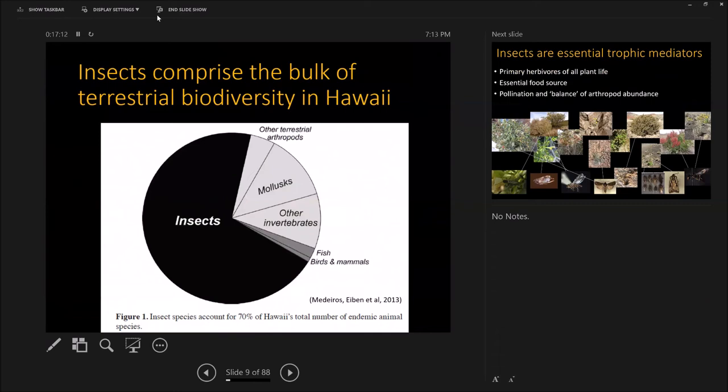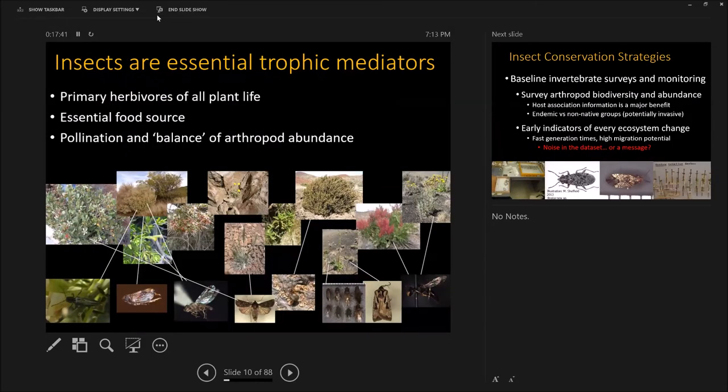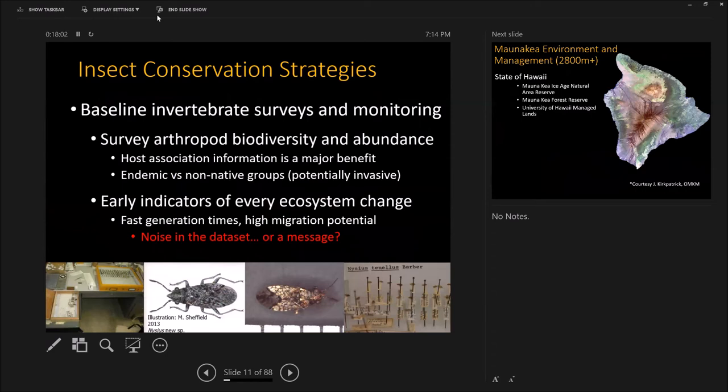Why are insects important? About 70% of terrestrial life in the Hawaiian Islands is insects. Insects as a group are the majority of life — it's true everywhere. Of the multicellular life, insects are the most diverse. They really function as trophic mediators — energy levels of nutrient transfer from primary producers, detritivores eating rotting things, getting eaten. They're the linchpins holding a lot of these connections together. When those change, your ecosystem changes.